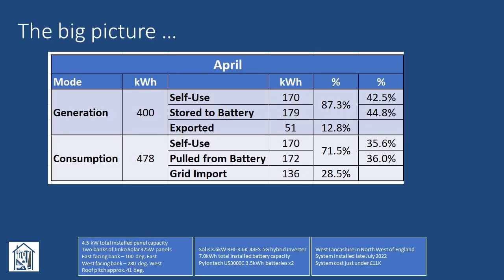Looking at the overall picture, we generated a total of 400 kWh in April, with about 87% of that either used directly or stored to battery in roughly equal proportions. The amount we exported crept up to around 13%, just over double the figure in March. Our total consumption was 478 kWh, with around 71% coming from self-use or being pulled from the battery, leaving the remainder of around 29% being imported from the grid.